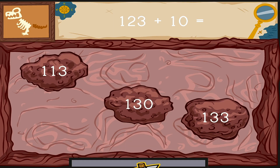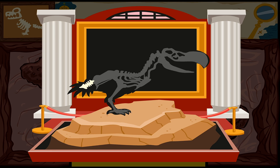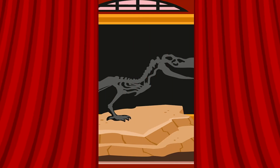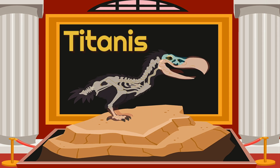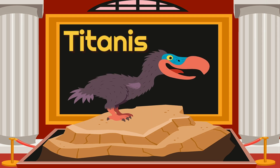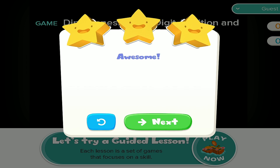Click on the number to complete this equation. One hundred twenty-three plus ten equals... You found one. Dig it out as quickly as you can. You found some dinosaur bones. What kind of dinosaur did you find? Awesome!